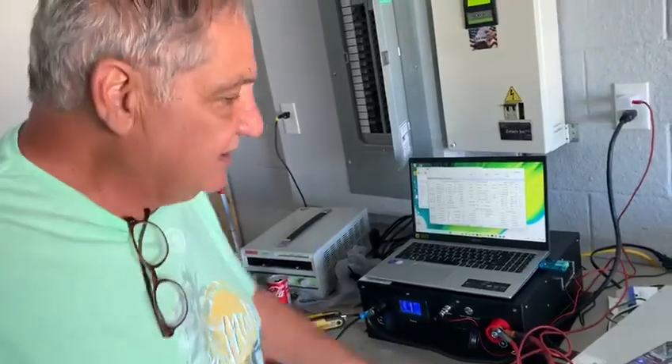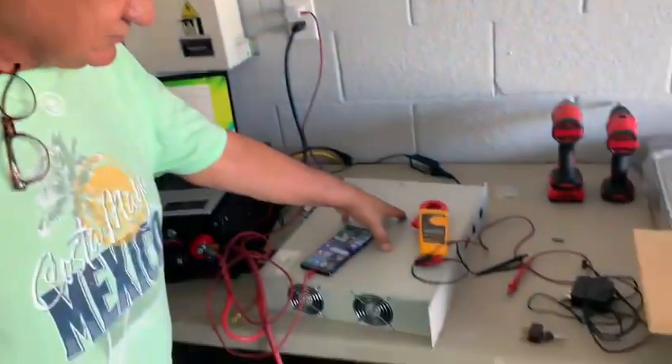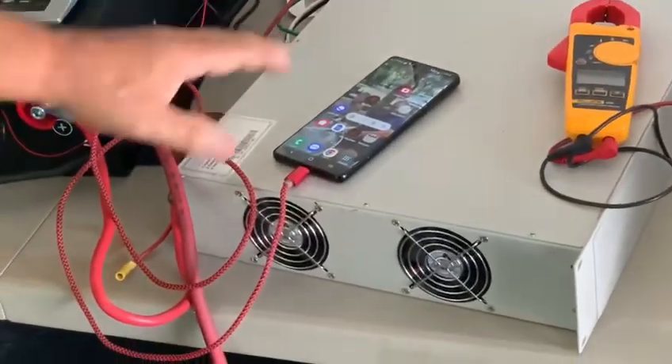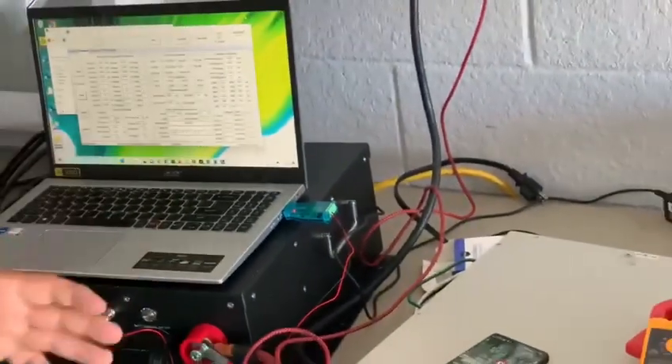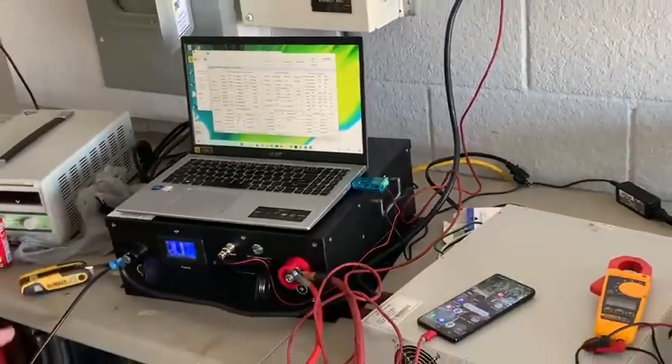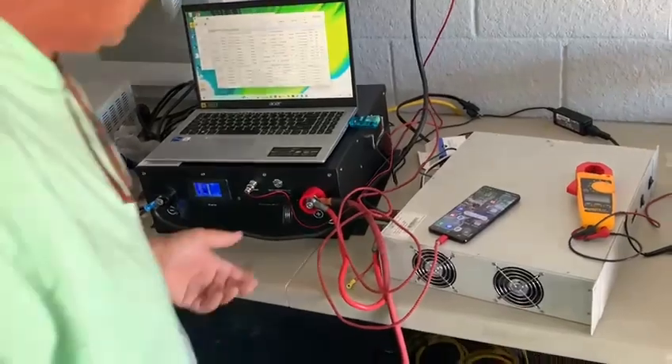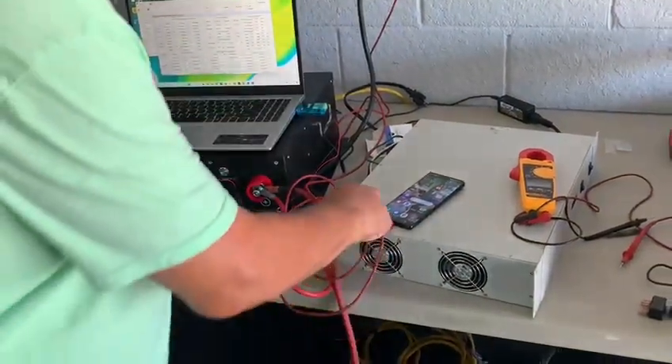What I'm going to show you is something no other battery on the planet can do. This is our charger — that big one over there is a 100-amp charger that can take this battery from 20% to 100% in four to five minutes. This small one is a 110-volt charger. This is real life, nothing is staged. It's Bluetooth so you can see it on your phone.